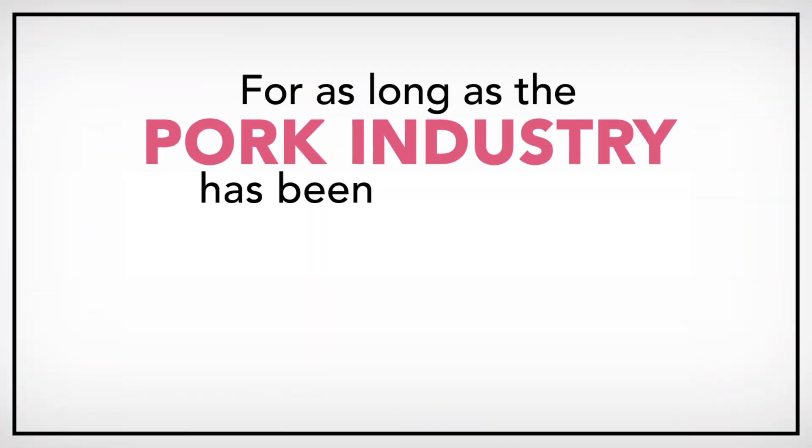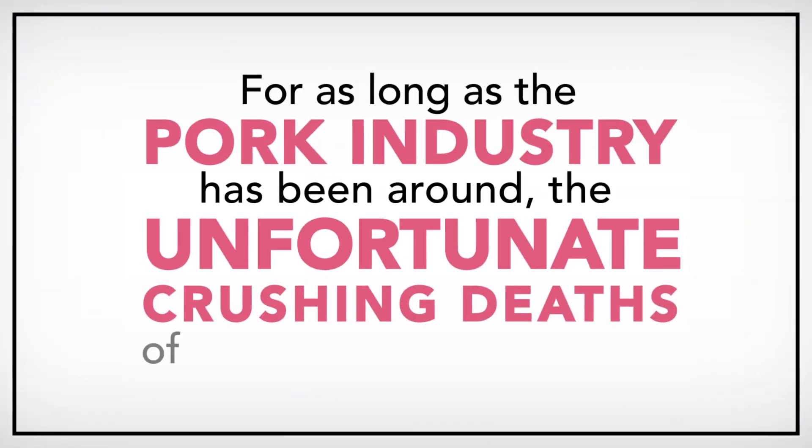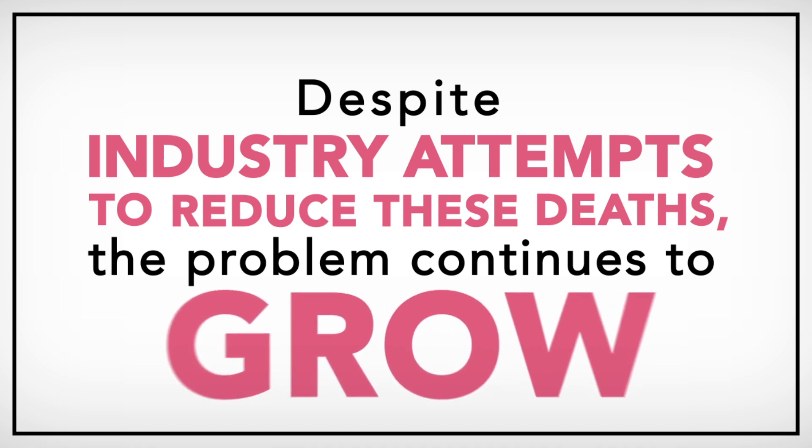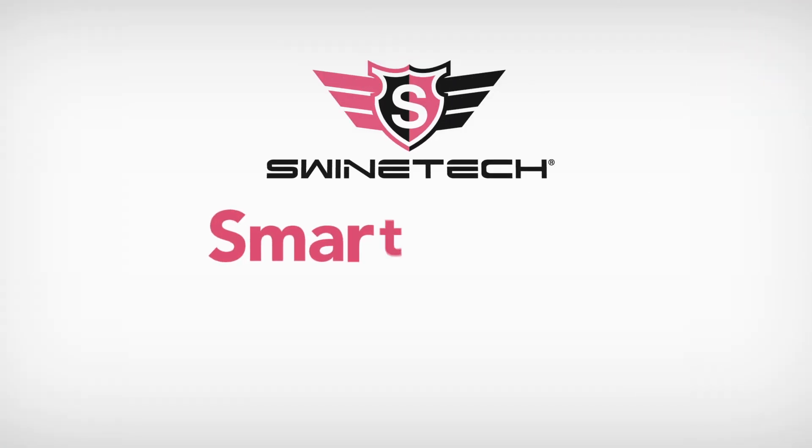For as long as the pork industry has been around, the unfortunate crushing deaths of piglets has been an issue. Despite the industry's attempts to reduce these deaths, the problem continues to grow. To help combat these growing losses, Swine Tech created SmartGuard.